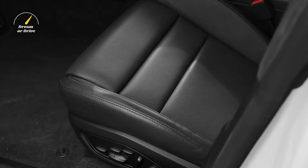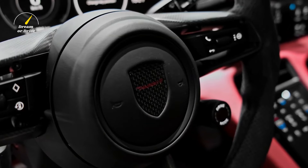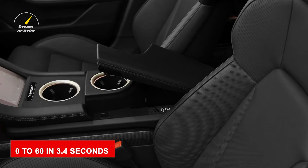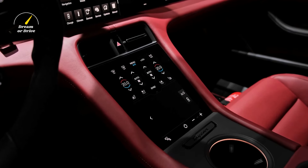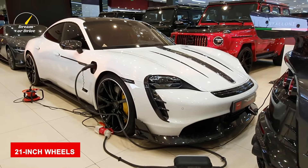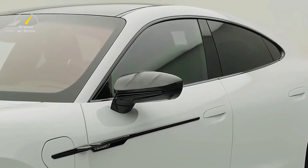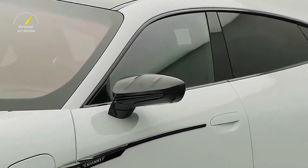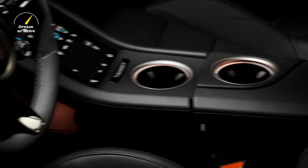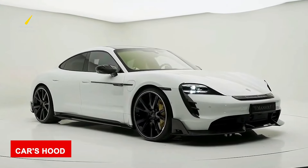Most Taycan variants feature dual electric motors, with one powering the front wheels and the other the rears. While the base model makes between 402 and 469 horsepower, the top two models create a maximum of 750 horsepower. All Taycan models have an innovative two-speed transmission that provides a thrilling shift during hard acceleration. The Taycan 4S does 0-60 in 3.4 seconds, while the Performance Turbo S does it in a whopping 2.4 seconds. Even on 21-inch wheels with narrow sidewalls, the Porsche Taycan never felt stiff or harsh, and its ferocious acceleration and low-slung driving position made it stand out among other electric vehicles.